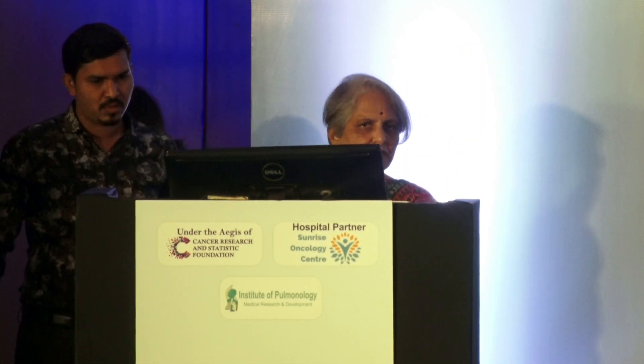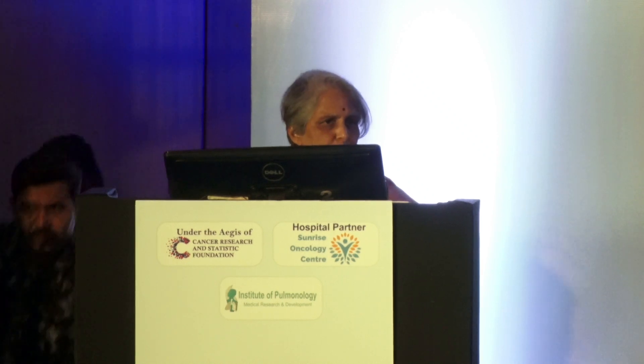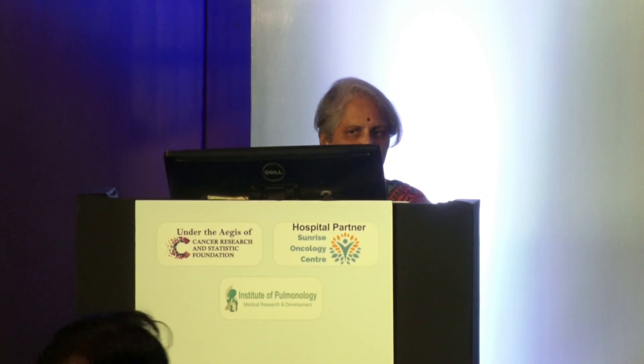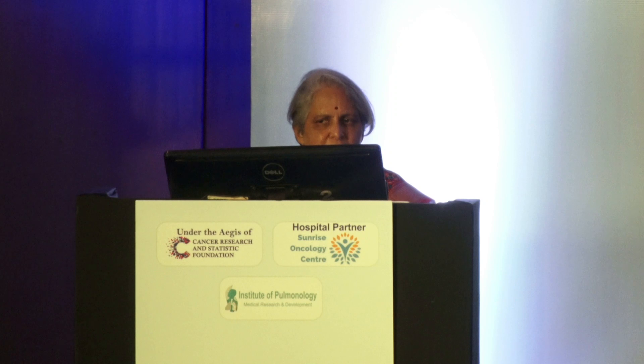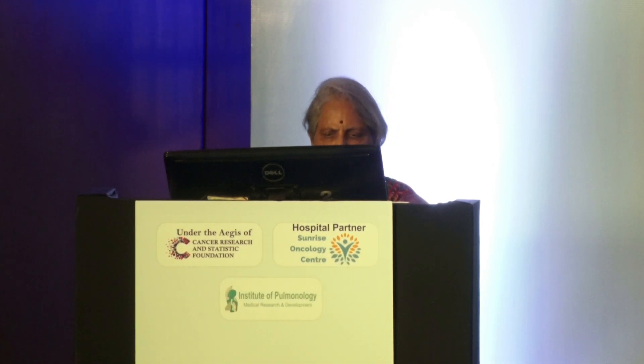Good evening everyone. I welcome you to this session on ALK-positive non-small cell lung cancer. We have a very esteemed panel with us and we have 40 minutes to discuss how we would go about treating ALK-positive given all the data.